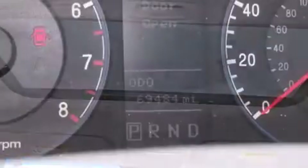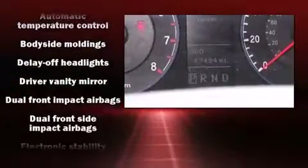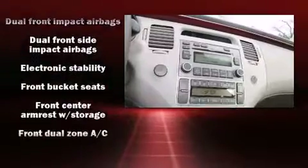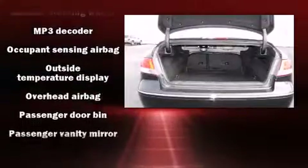Hyundai ensures the safety and security of its passengers with equipment such as head curtain airbags, front and rear side impact airbags, traction control, brake assist, anti-whiplash front head restraint, a panic alarm, and four-wheel disc brakes with ABS.